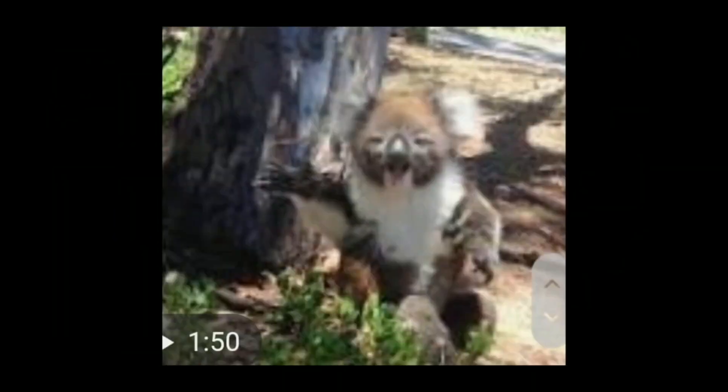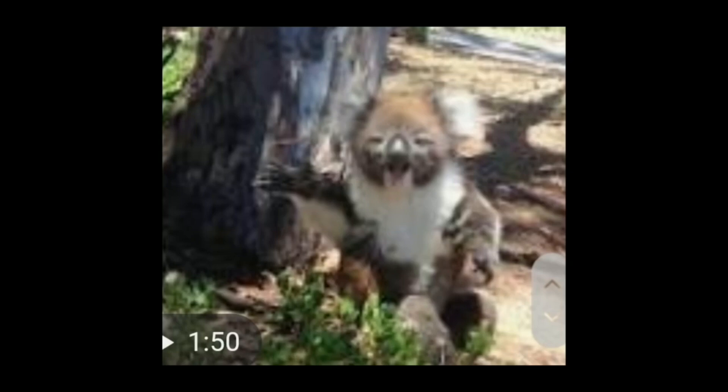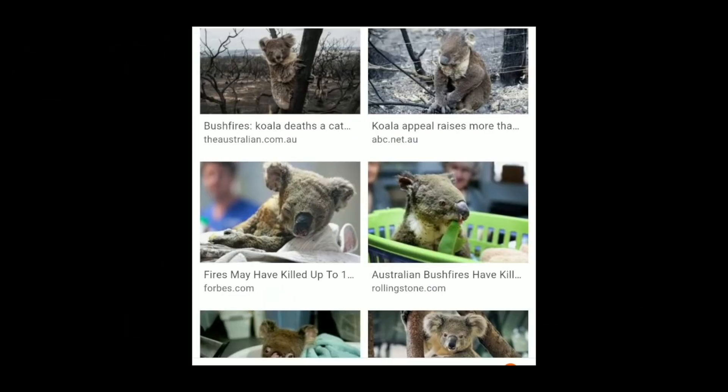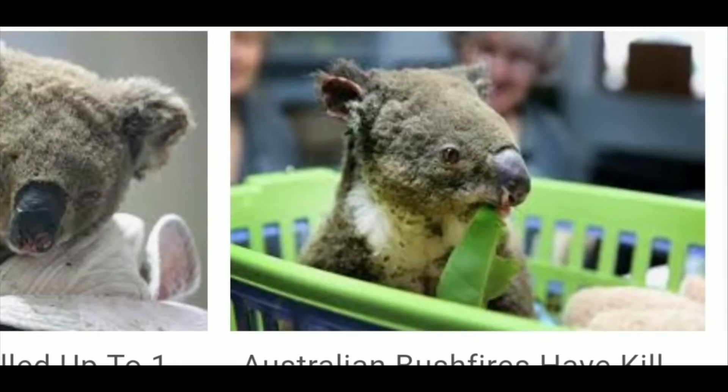Bringing us to number five on the list: koalas. This was a big viral video on YouTube, and Hans claims you can clearly see it's CGI — that's not a real animal. A lot of you predicted the koala would be in the top five, so well done to you. According to Hans, this video is just obvious CGI, and koalas are a fake animal. That's why these look like really bad puppets made of wool.